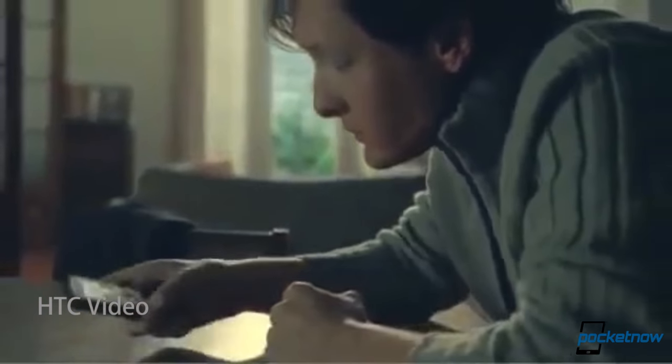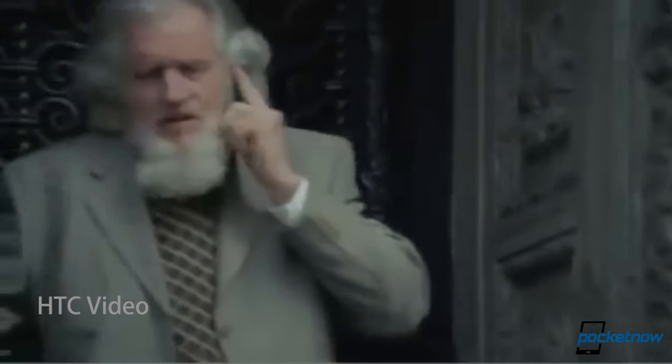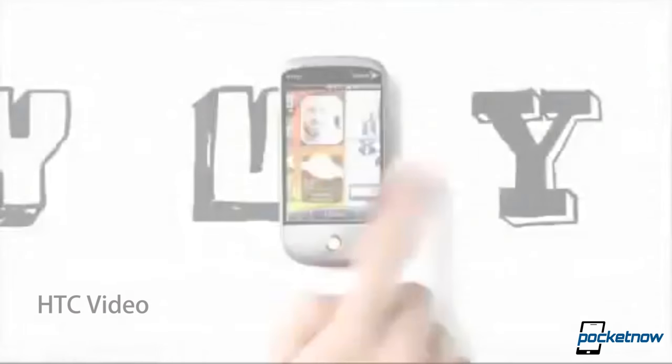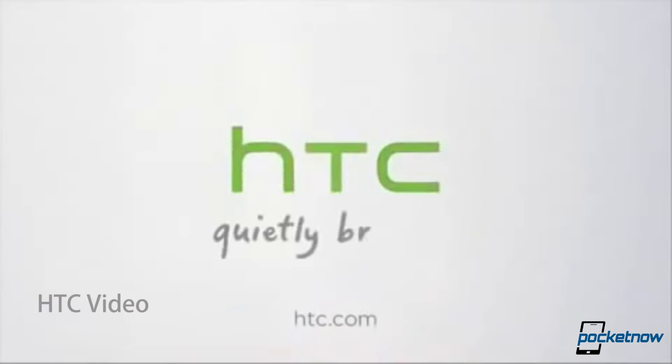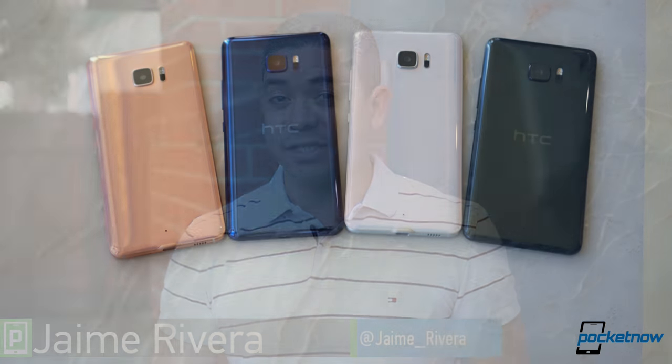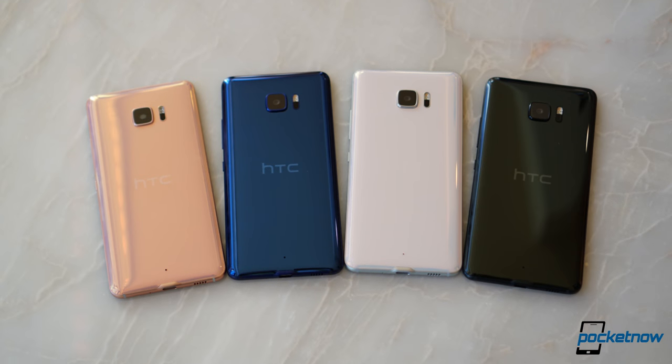Remember the HTC U campaign? That was eight years ago, and it's still considered one of the most brilliant marketing campaigns we've all seen. It focused specifically on serving you, and that's exactly what the company is seeking one more time with its new product lineup. I'm Jaime Rivera with Pocketnow, and we recently had an opportunity to play with the HTC U Play and U Ultra.